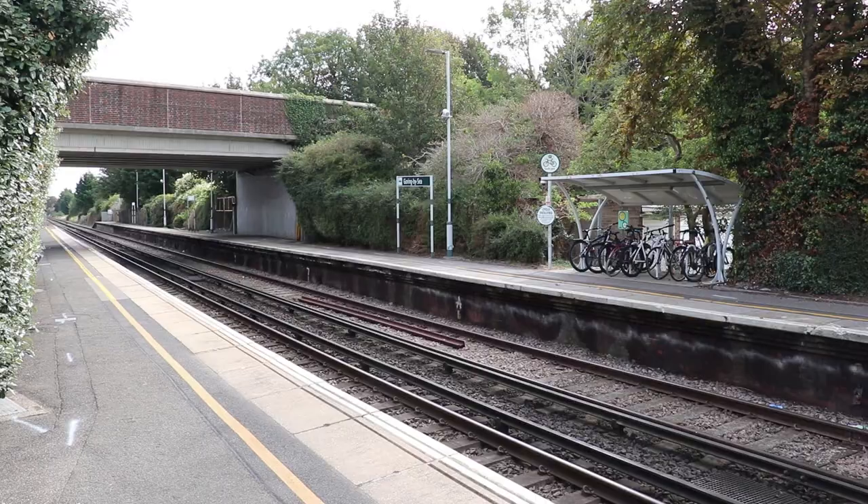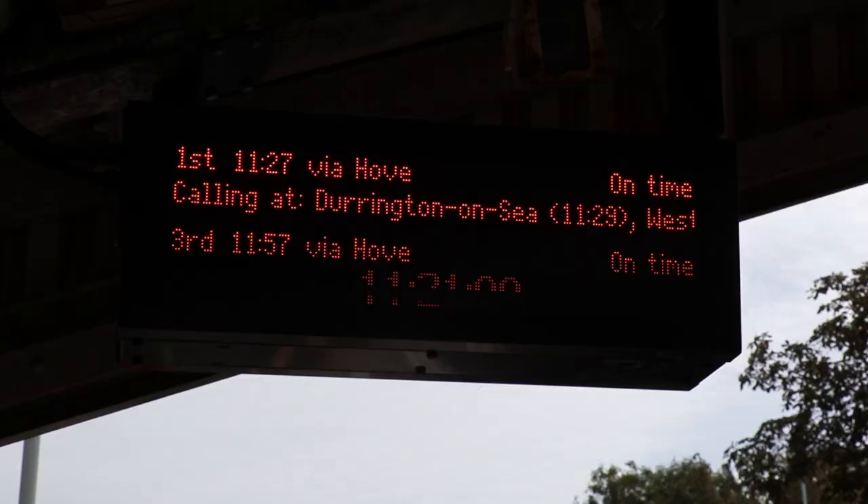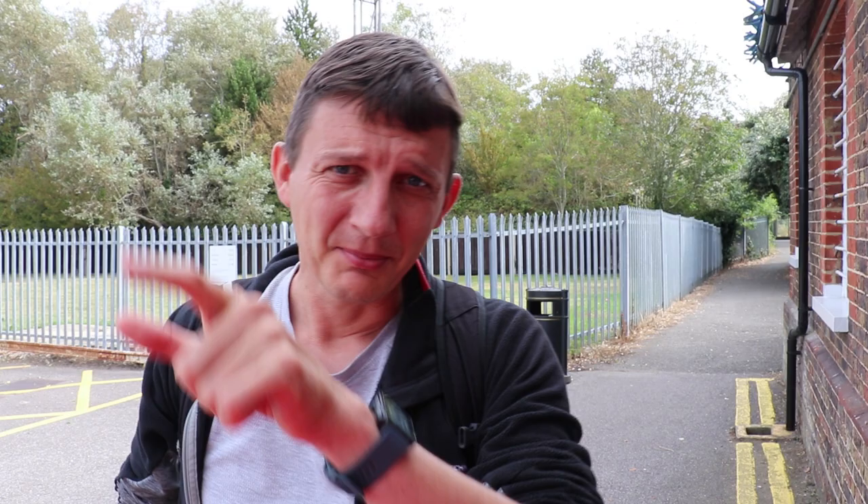I've bought myself a day save ticket — this is a Southern Rover ticket — so I've decided to buy one and travel on it and tick off as many seaside stations on Southern as I can. I'm at Goring-on-Sea, and I've got to get my train, which I can see is coming in now.